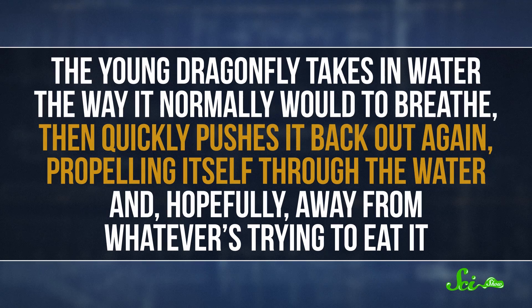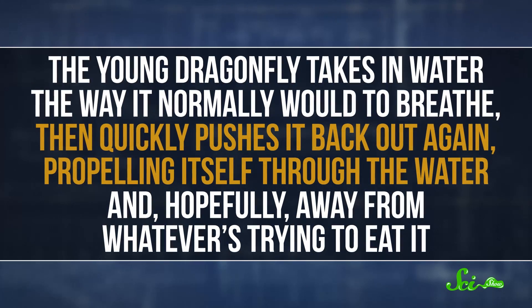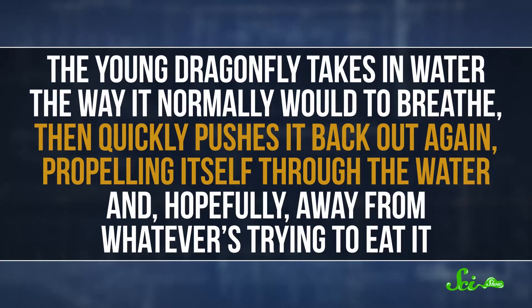But sometimes, a little baby dragonfly gets chased by a predator, like a duck. And that's when it turns its special abilities into a propulsion system. The young dragonfly takes in water the way it normally would to breathe, and then quickly pushes it back out again, propelling itself through the water and, hopefully, away from whatever's trying to eat it.